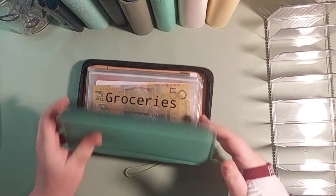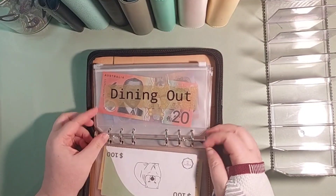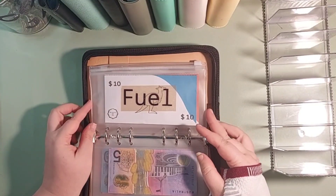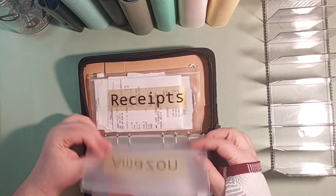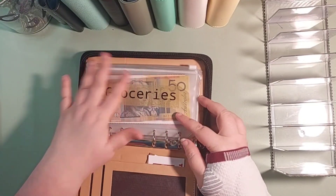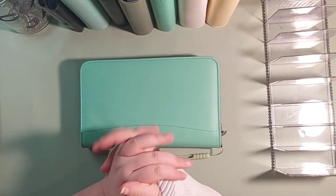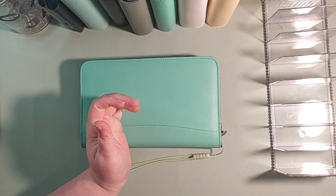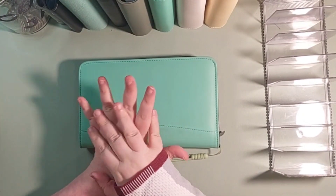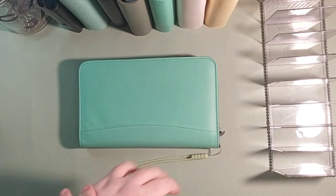So this is the wallet flip-through after cash stuffing. Thanks for watching my wallet cash stuffing. If you like this video please leave a like and consider subscribing. And if you like this shorter form content, please check out my YouTube Shorts, TikTok, or Instagram. Thanks for watching, bye!